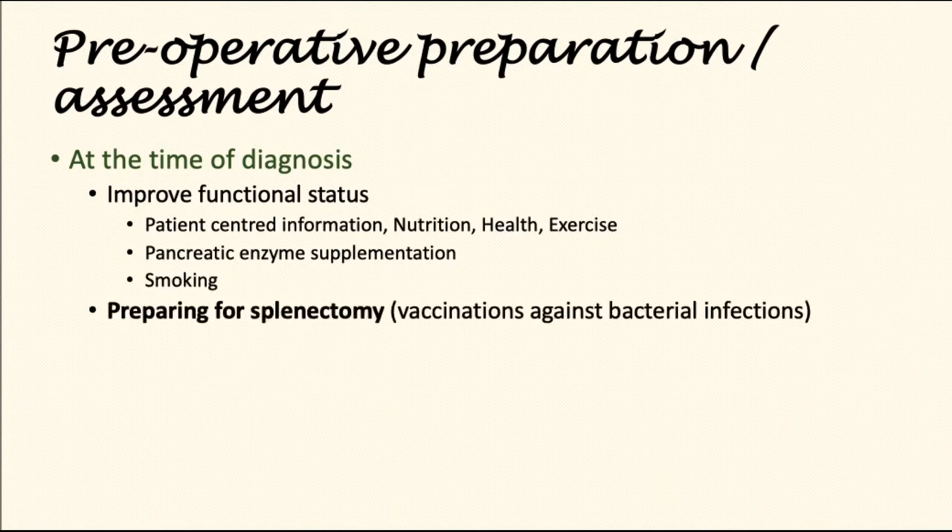Smoking cessation advice is given and the patient is prepared for splenectomy, that is removal of the spleen. This includes vaccinating against some specific bacteria. The risk of these infections is quite high after splenectomy and patients ought to be protected. These vaccinations can also be given within a few weeks after the operation.